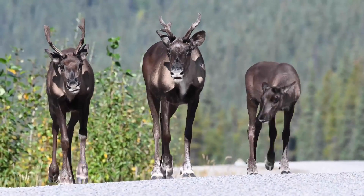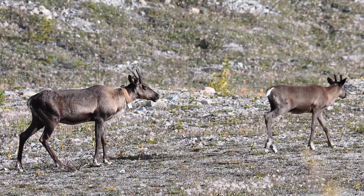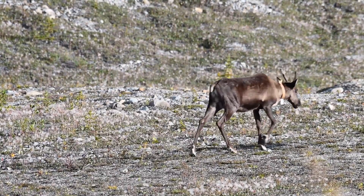Caribou are truly fascinating creatures, perfectly adapted to the extreme conditions of the Arctic. Their remarkable ability to migrate across vast distances in search of food and suitable calving grounds is a testament to their resilience and survival strategies.